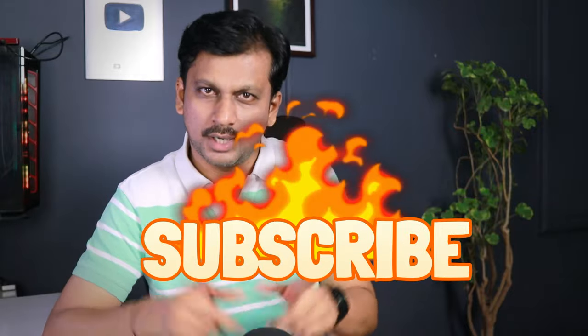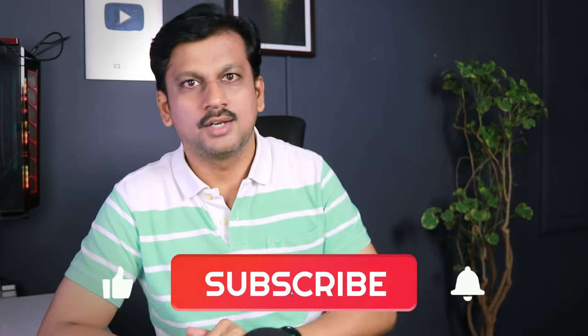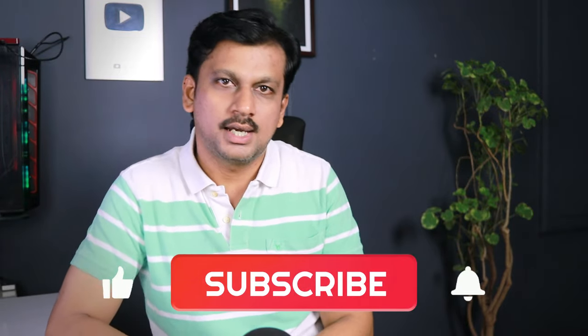If you want to watch the new channel, click on the subscribe button and the notification bell so you don't miss any videos. If you want to like and share it, please do so.